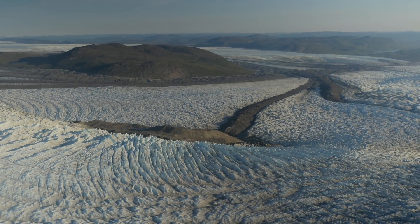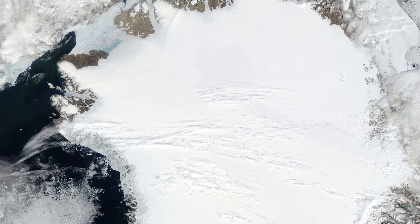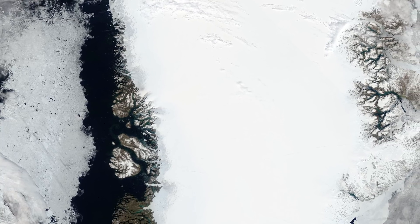Its thickest points lie beneath two massive ridges: the northern at 3 kilometers thick, the southern at over 3.2 kilometers.